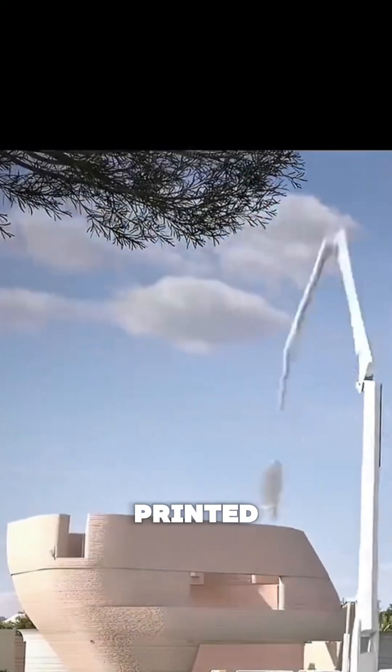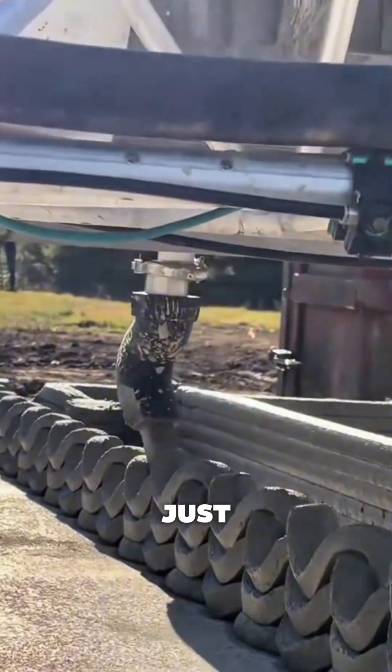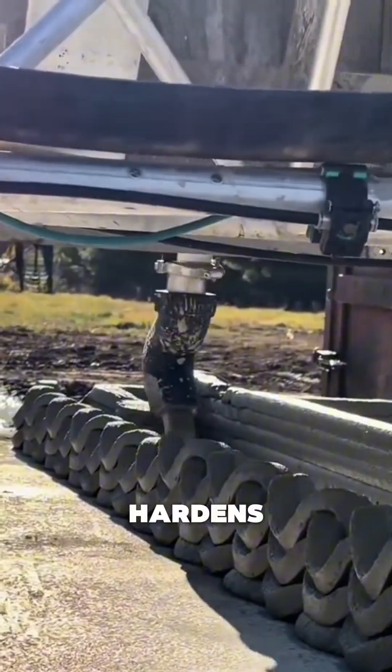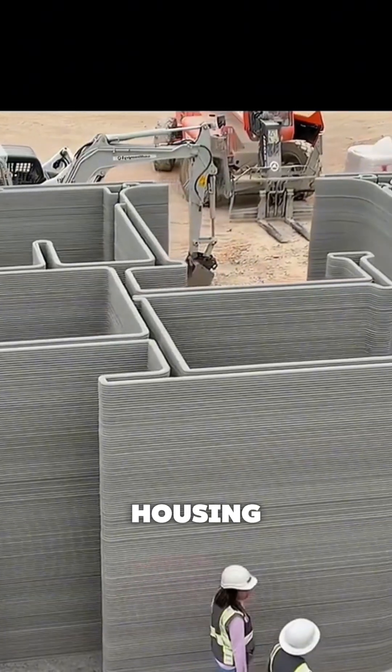A full house can be printed in under 48 hours. No framing crews. No brick layers. No endless delays. Just software, robotics, and a concrete formula that hardens into a structure stronger than most traditional homes. So the real question is, is this the future of American housing? No.